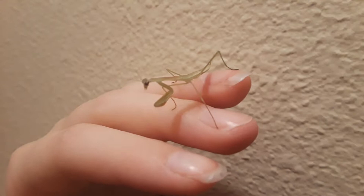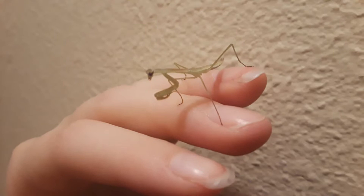We've got two of the four that have survived. They have gone through four molts now.